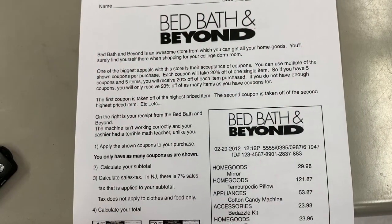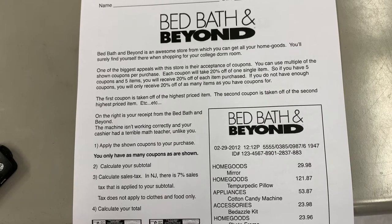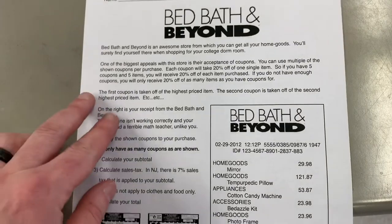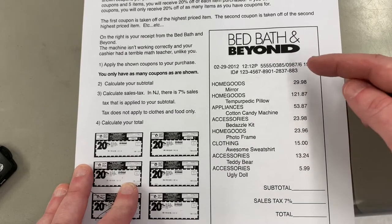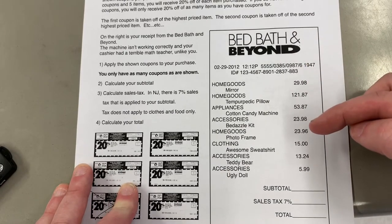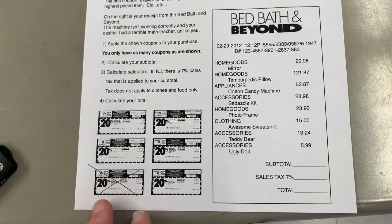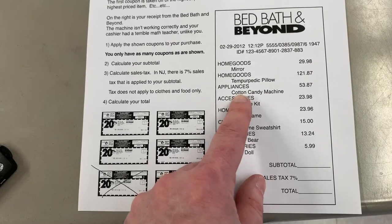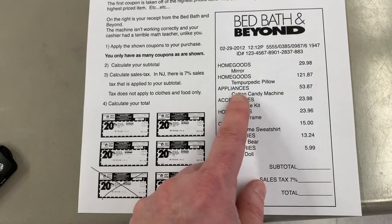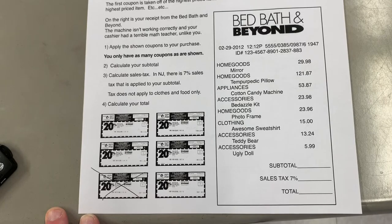One of the stations is our Bed Bath & Beyond station — something I found online that you can easily share out. It says Bed Bath & Beyond is an awesome store for home goods, and you'll find yourself there when shopping for your college dorm room. We have a list of items with subtotals on the right. You may use up to five coupons. Before adding everything up, I'd suggest having students highlight their five most expensive items, then use the discount formula to find the new price.